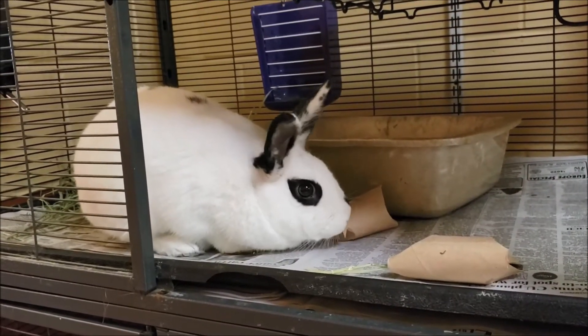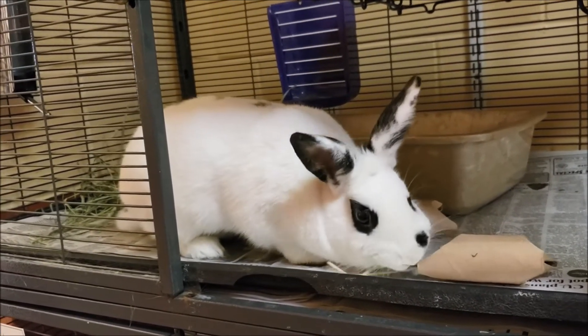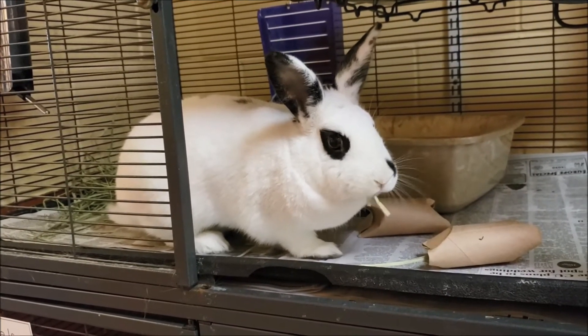When we close the edges of them and put them in their cage, they have to shred these, they can throw them around. It's very interesting to watch them try to figure out ways that they can get to the food that's inside.